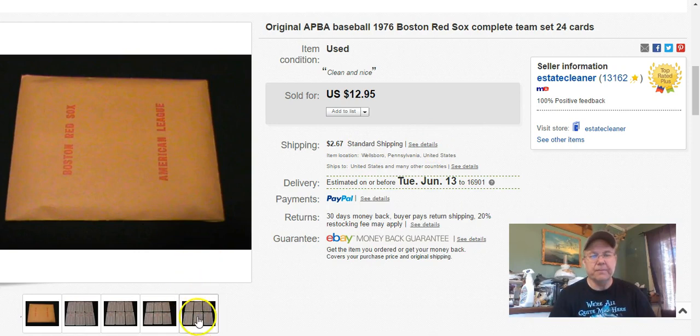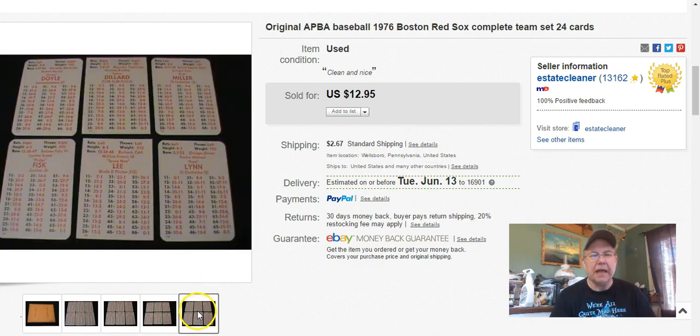These are just some cards out of a baseball game. I don't know exactly how they're played, but it looks like they match up stats or something. I paid $3 for the whole game that had all the sets in it for all the different teams. I listed this on March 8th, sold it on May 22nd, and I got $7 for this set plus shipping. So far on that $3, I've sold $82 worth of these team cards, and I still have quite a few more teams left.